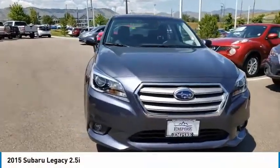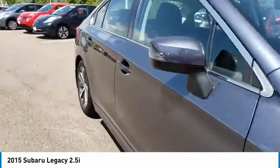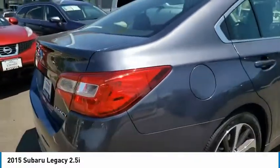Take a ride in the 2015 Legacy. The Subaru Legacy offers a roomy interior and a dynamic drive you feel every second you're in the driver's seat. It's a refreshing alternative to the alternatives.